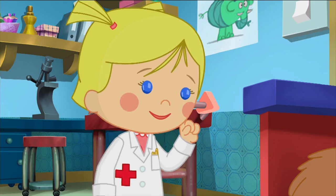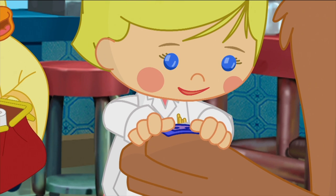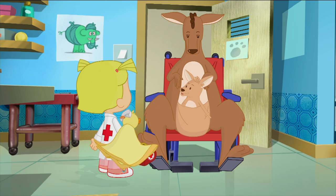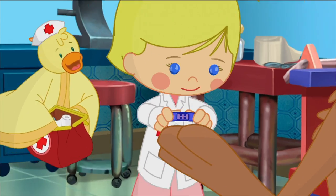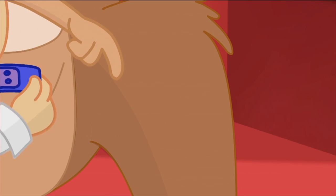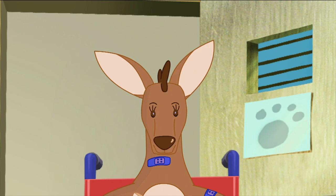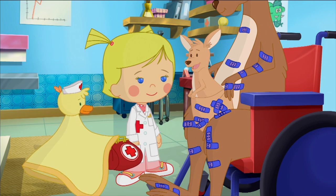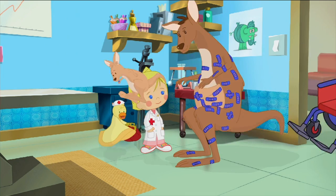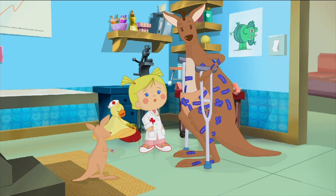Don't worry, Mama Roo — I have just the thing for you. There, all better. Don't you think you should put one there as well, just to be sure? And there, and there, and here, over there and over here. Perfect. Can I have one, please? Of course. Just use these crutches, Mama Roo, and you'll be as good as new in no time.